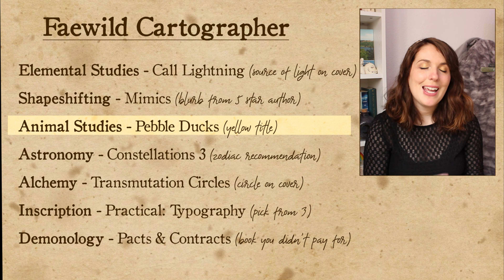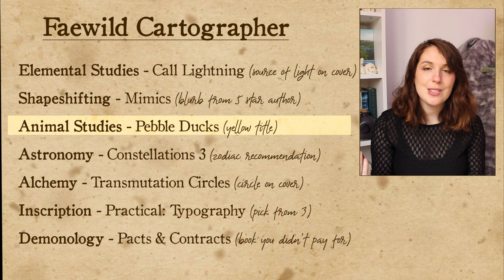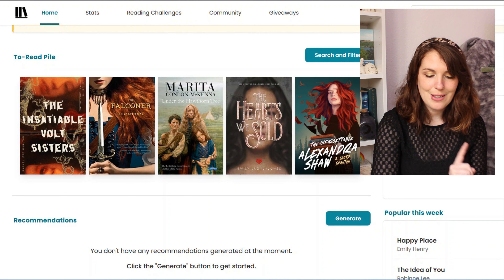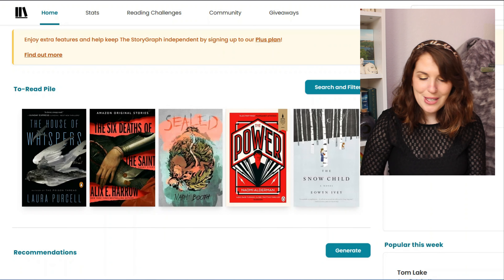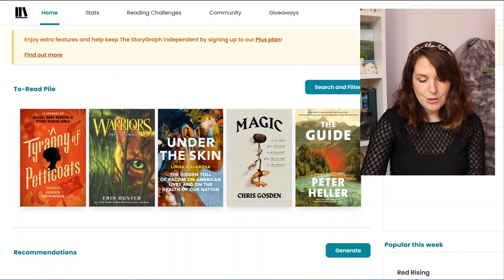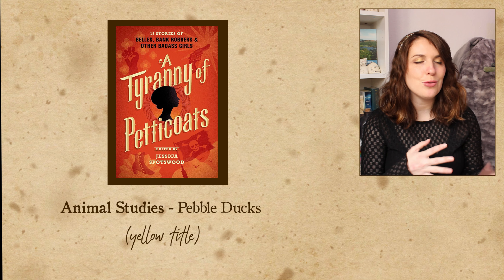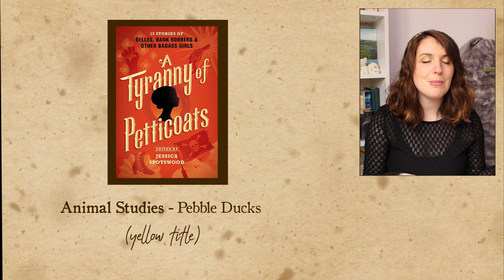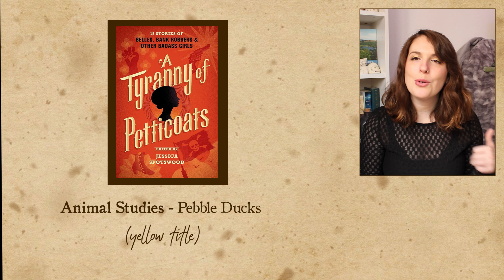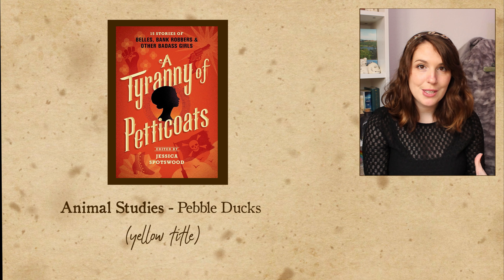The next class I have is animal studies where we are learning about pebble ducks, and that challenge is a book that has a yellow title, which should be pretty easy to randomize. Let's go ahead and refresh. A Tyranny of Petticoats — I'm super excited about this! This is a short story collection with historical fiction and fantasy stories about really cool women, edited by Jessica Spotswood who wrote the Born Wicked trilogy about witches. I'm really excited to see this anthology that she's put together.